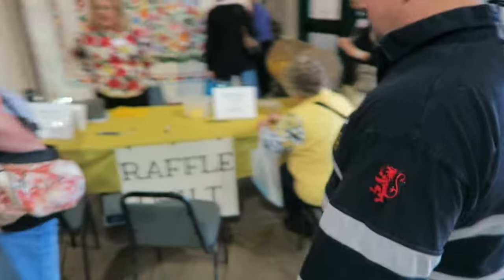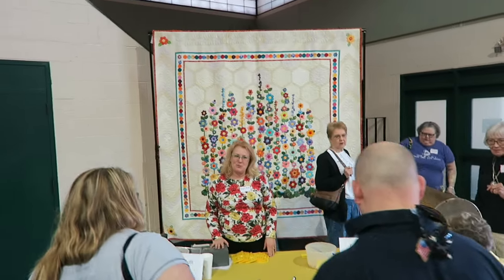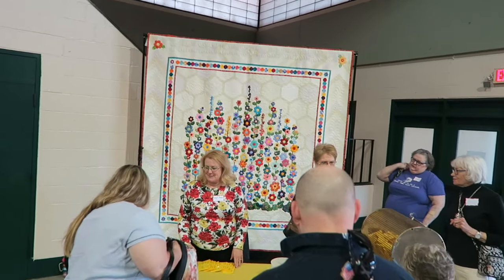I'm inside the show and I just wanted to show you this beautiful raffle quilt that I just purchased a ticket for. That's the raffle quilt — it's beautiful.